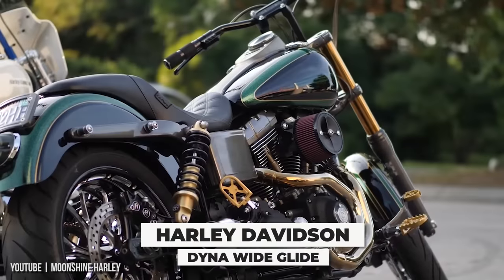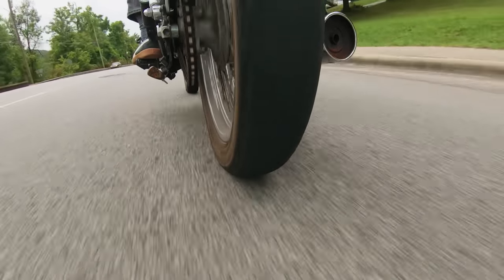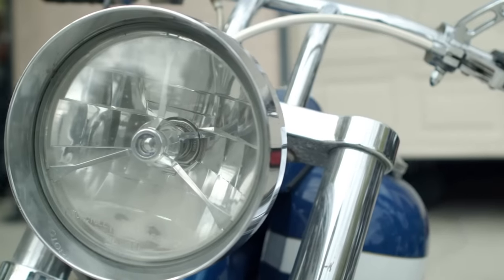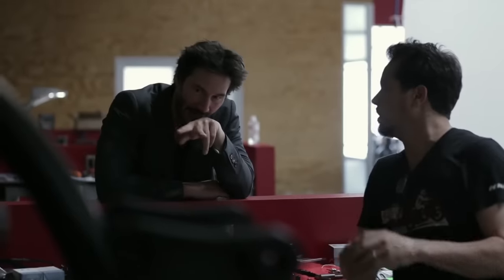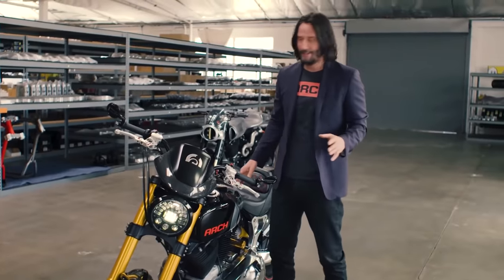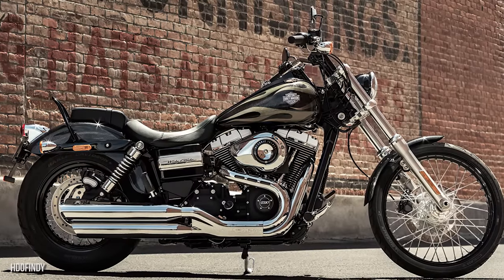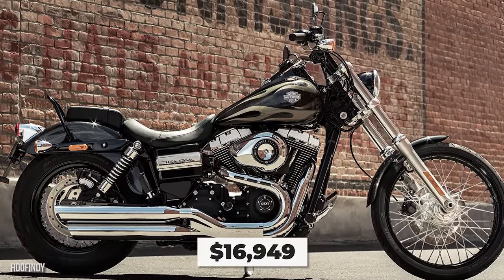Reeves' Harley-Davidson Dyna-Wide Glide is the next bike in his collection. It's a motorcycle that was produced from 1991 to 2017, and this was the bike that Reeves had customized by his future business partner in Arch Motorcycles, Gard Hollinger. The blueprints they came up with became the foundation for the aforementioned Arch KRGT-1, but Keanu never forgot the bike that gave him that inspiration, and that's why it's in his collection. How much did Keanu pay for it? Around $16,949.